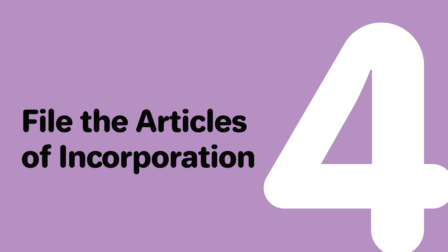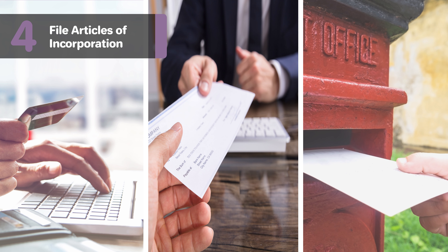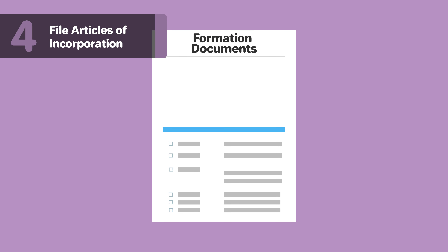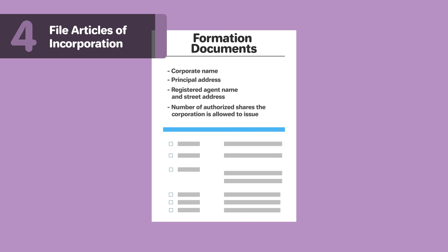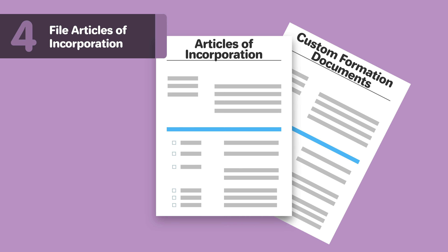Step 4: File the Articles of Incorporation. You will need to file the Articles of Incorporation with the State of Maryland. Once the Articles are approved, you will have officially formed a corporation. You can file online, by mail, or in person with the Maryland Department of Assessments and Taxation. Filing fees vary, so check out our page linked below for more information. The formation documents will cover the basics of your corporation, including your corporate name and principal address, your registered agent's name and street address, and the number of authorized shares your corporation is allowed to issue. Note that the standard Articles of Incorporation form may only be used for a single share class; if your corporation needs a multiple share class structure, you must compose your own Articles of Incorporation.